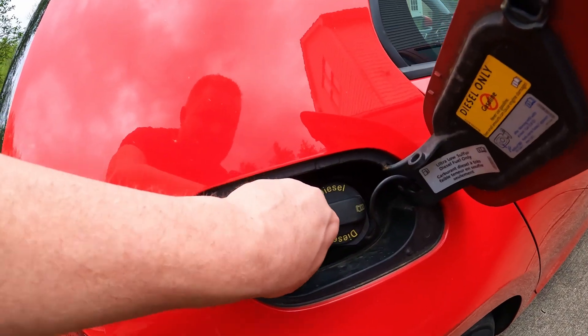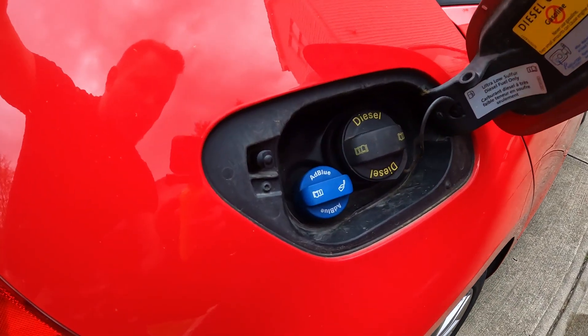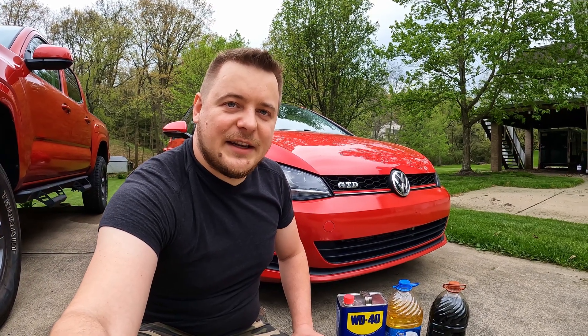This is a 2015 Golf TDI — one of the last cars sold here in the US before Dieselgate. This diesel is designed to run with the AdBlue additive to make it more eco-friendly, and I'm not sure how well it will cooperate with something other than diesel. But before we put oil into this engine, I wanted to measure its performance and compare 0-to-60 results on regular diesel fuel versus these oils, to see if engine performance will significantly decrease or increase.